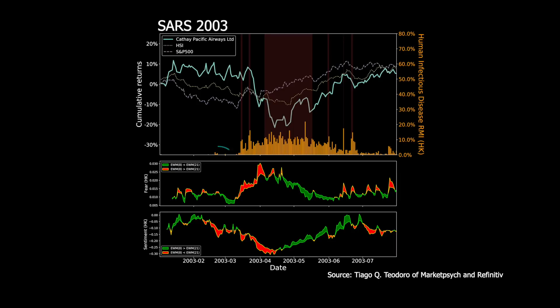In Hong Kong in 2003, the first SARS stories — indicated by the yellow vertical bars on the chart — had little impact on the price of Cathay Pacific. But once the Human Infectious Disease Index saw the percentage rise to 10% or higher of all stories, the share price started to plummet. The fall coincided with a pickup in the level of fear and a decline in sentiment — derived from eight-day and 21-day exponential moving averages. When the short-term average is above the longer-term, this was a period of peak or rising fear; when the long-term average was above the short-term for sentiment, this represents a decline in sentiment — both indicated by red on the lower subcharts. Peak fear and a trough in sentiment occurred well before the number of stories as a percentage of the total peaked — which was a few months after the share price of Cathay Pacific had bottomed and started to rise.